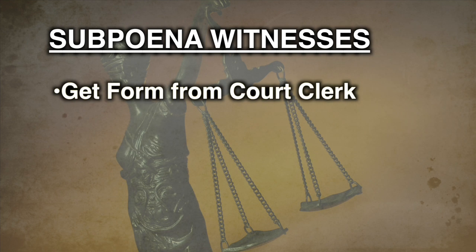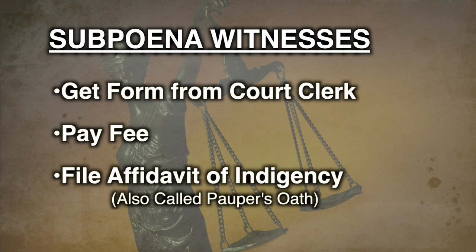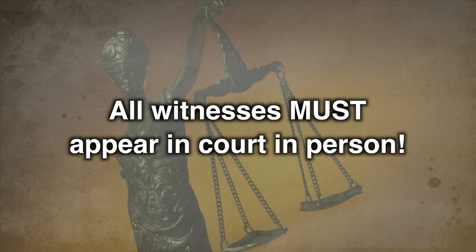You can get witness subpoenas from the court clerk. You must pay a fee before a subpoena is issued. If you can't afford the fee, you may be able to avoid paying by filing an affidavit of indigency. If you have questions, ask the court clerk. It is important to know that the judge will not consider written statements or affidavits from witnesses. All witnesses must appear in court in person.